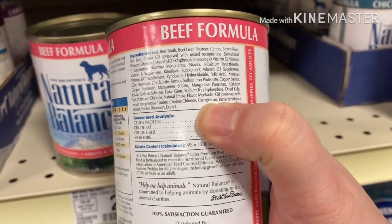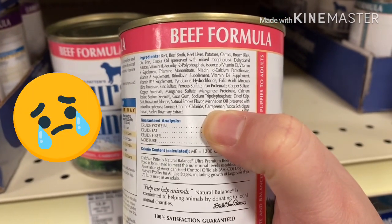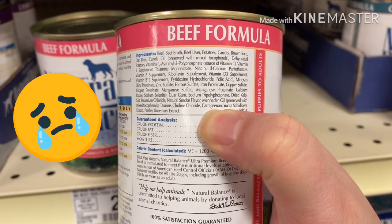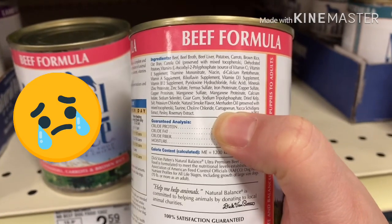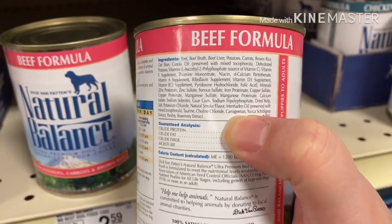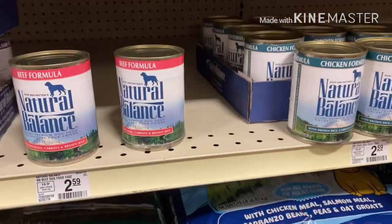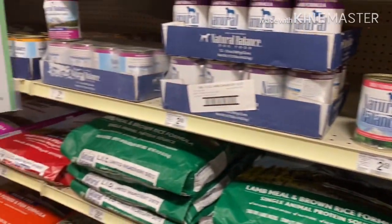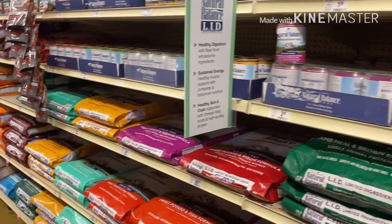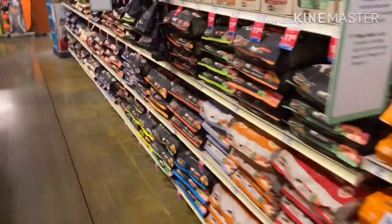Another thing to look out for when you're getting a wet food is you want to make sure that it doesn't have carrageenan in it. I've mentioned this many many times — carrageenan has been linked to canine cancer. It's a thickening agent, so you always want to check for that.